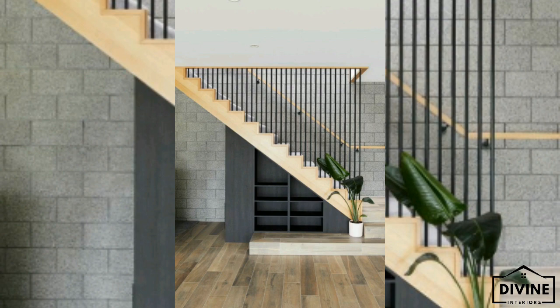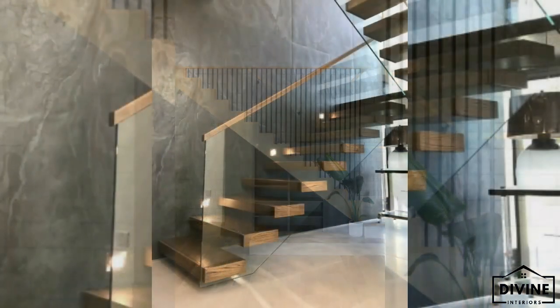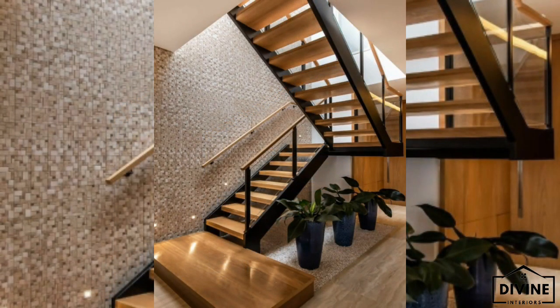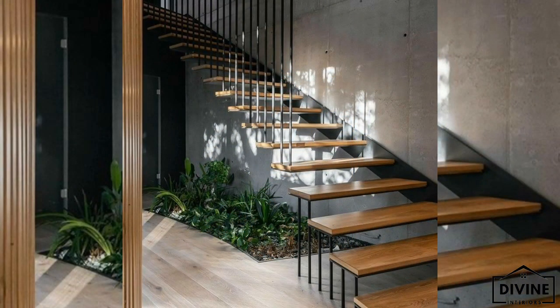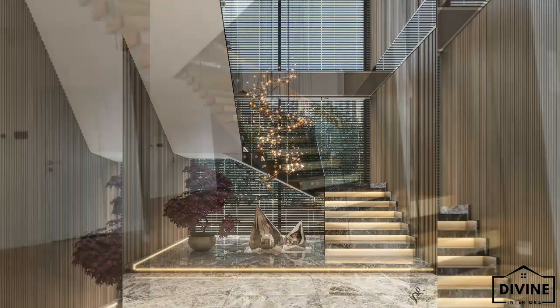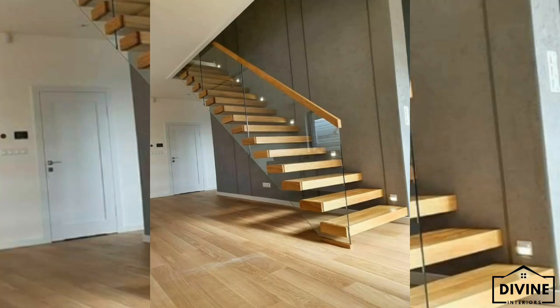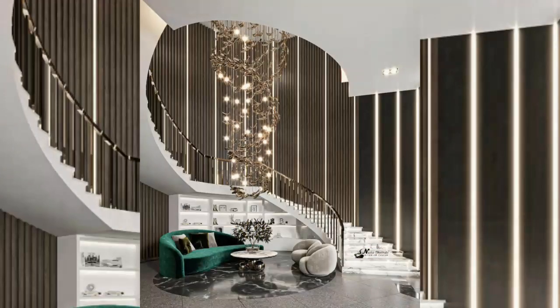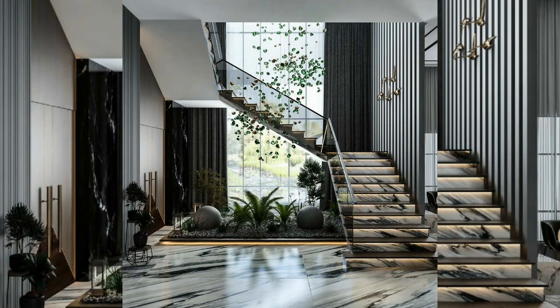Stairs represent a home centerpiece, and their everyday use underlines how important it is to build a structure that truly means something. It is important to keep in mind essential considerations while designing them as part of your home interior. Stairs must represent an individual or family personality — it is the first thing that visitors see. If your stairs are warm, then your home must be welcoming.